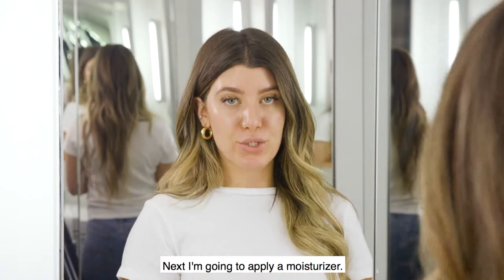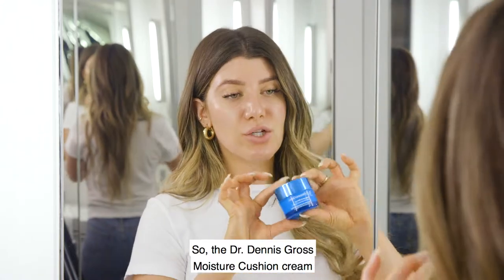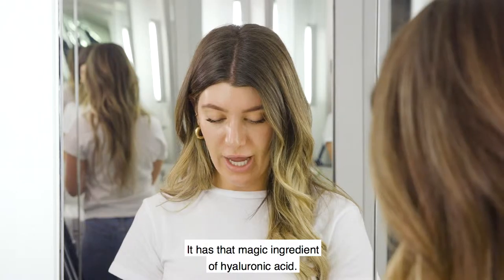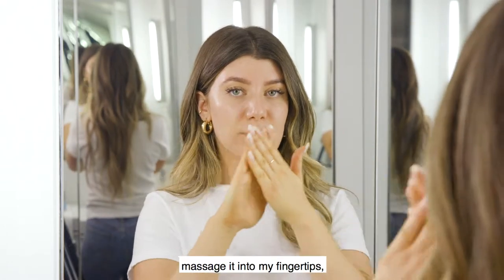Next I'm going to apply a moisturizer. Because I'm oily, I need to use things that are water-based and not overly emollient. The Dr. Dennis Gross moisture cushion cream is one of my favorites — it has that magic ingredient of hyaluronic acid and a little bit of collagen, but it's very lightweight. I just take about a pea size, massage it into my fingertips, and rub it into my skin.